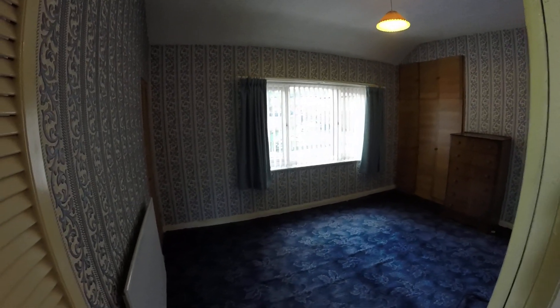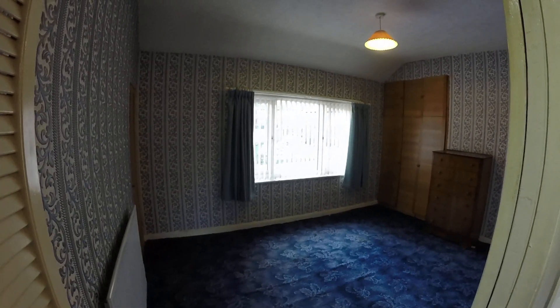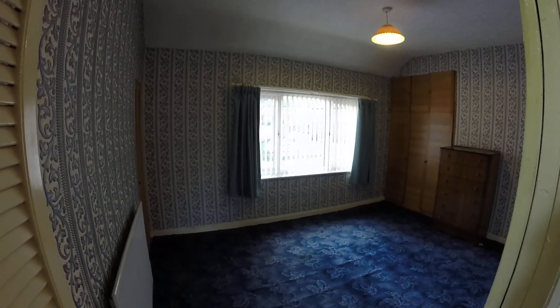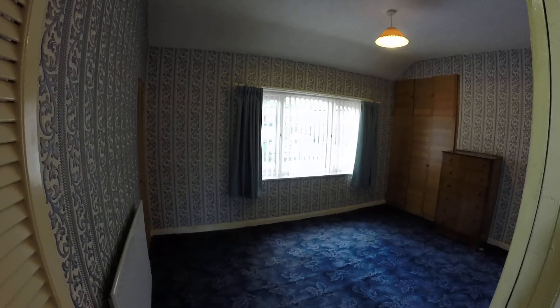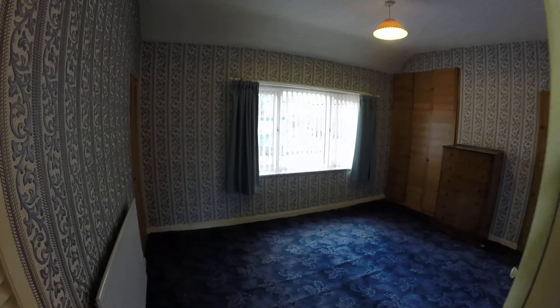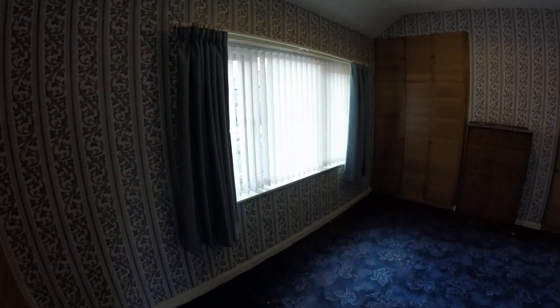Today we're at Rycroft Terrace and this is a two double bedroom mid-terrace. It's got gardens to the rear, some off-road parking, and a yard to the front as well. As you'll see as we go around, the property is in need of cosmetic work, hence the pricing.